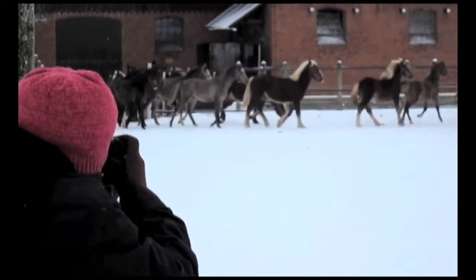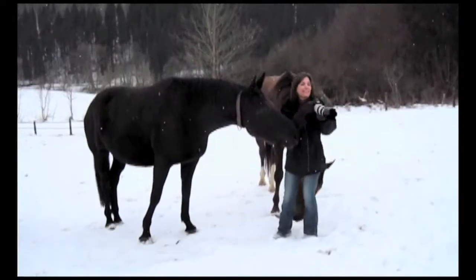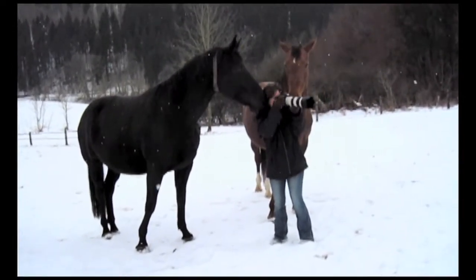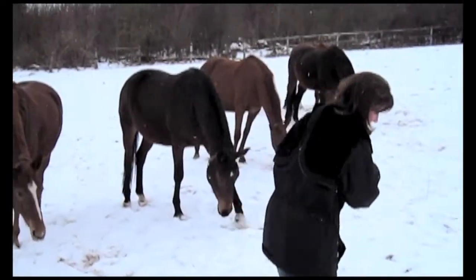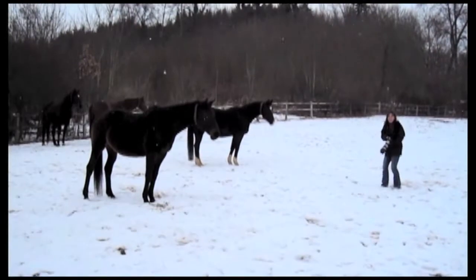Photographing horses in Germany was definitely a challenge compared to photographing dogs or cats in Hawaii. For starters, it was snowing, extremely cold outside, so my fingers were so numb I could barely feel the shutter button at times, and my equipment was getting wet. It's also extremely slippery.